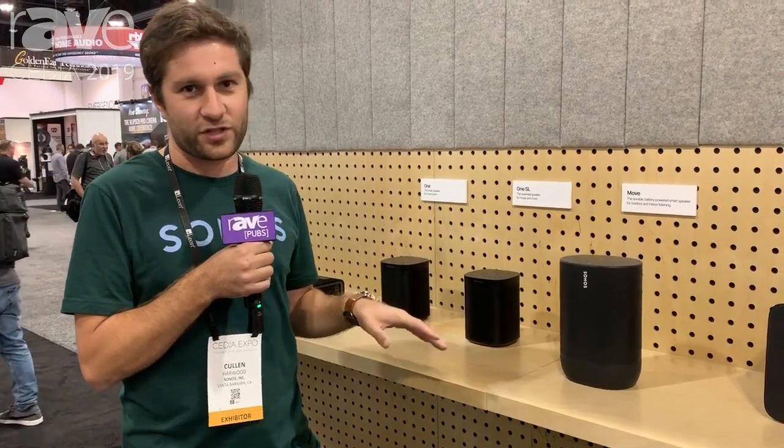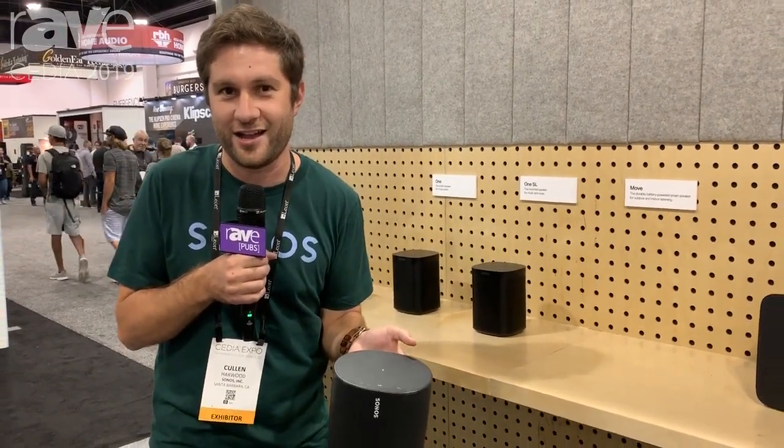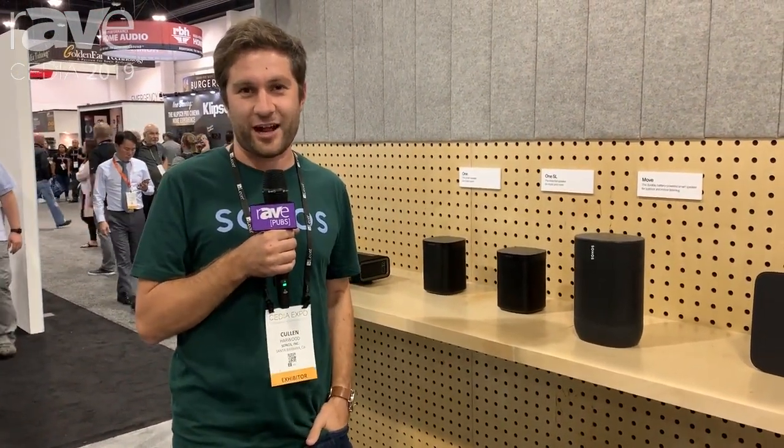It's IPX56 rated so we can rinse it off, we can throw it in the sand if we wanted to. It's also been drop tested from about 78 centimeters high — I won't actually do that now, but we could — and we really built a very robust speaker for all of those use cases inside and outside of your home.